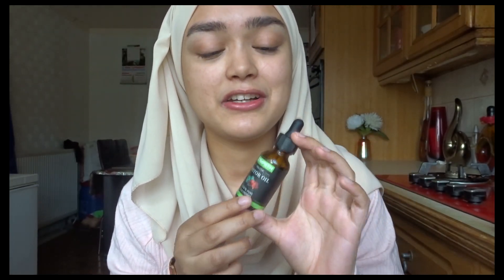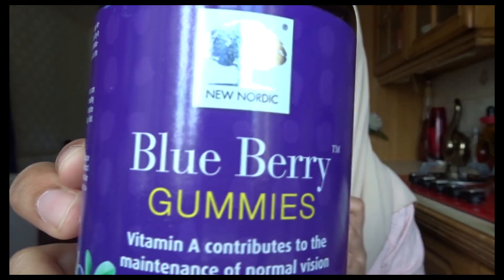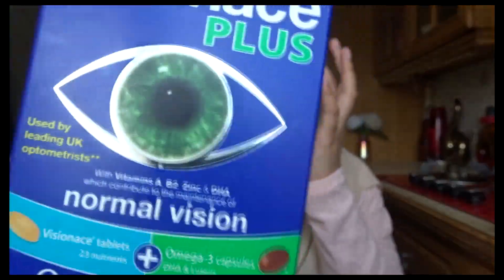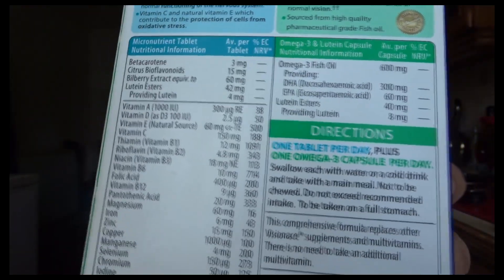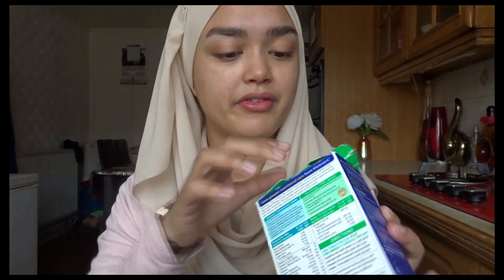I've been doing some extra things on the side to improve my eye health, but I can't say for sure that they've been working. Like the castor oil — I only put it on sometimes every night before I go to bed and I need to do this more consistently. I've also been taking these gummies which have good nutritious stuff for your eyes, and also these capsules which are jam-packed with good nutritious stuff for your eyes.